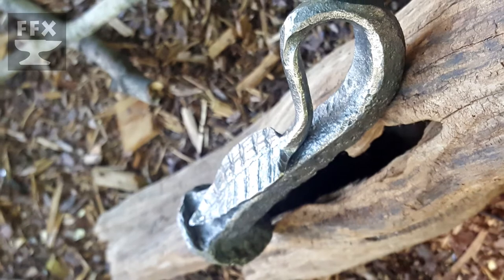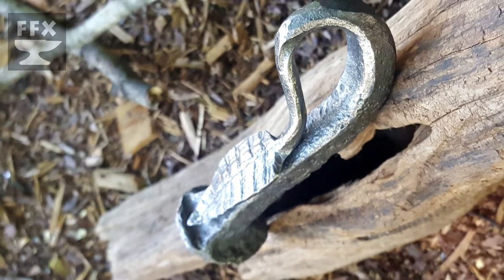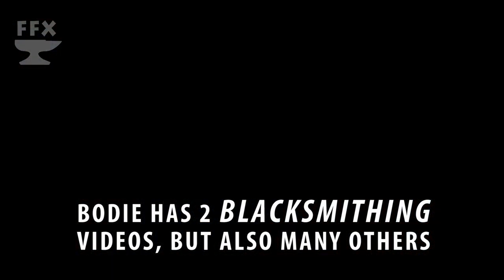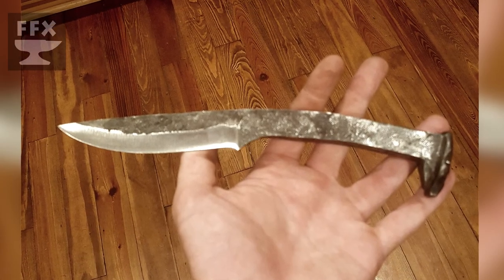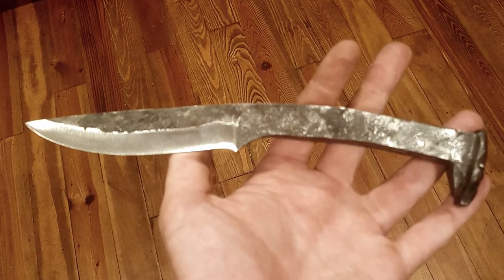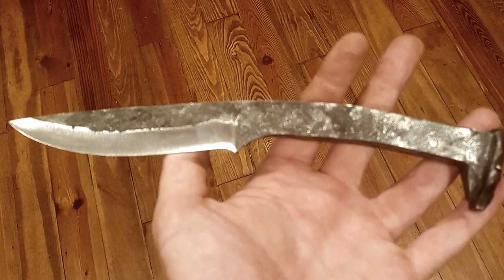He mentioned in his email that he does have a channel. So far he only has two videos up there, but he's going to be doing more. One of the videos actually features the making of this railroad spike knife, so I would say definitely check that out. I've looked at his videos, and I hope you run over there and tell him to make some more, because I think he's doing really great work.